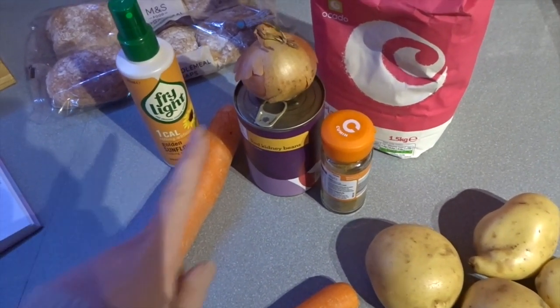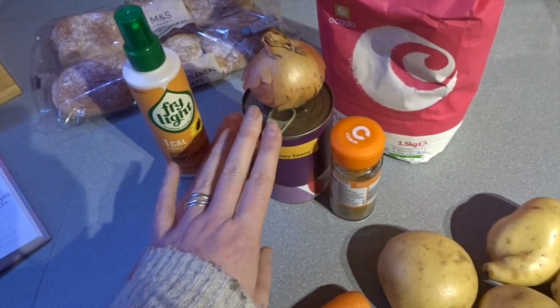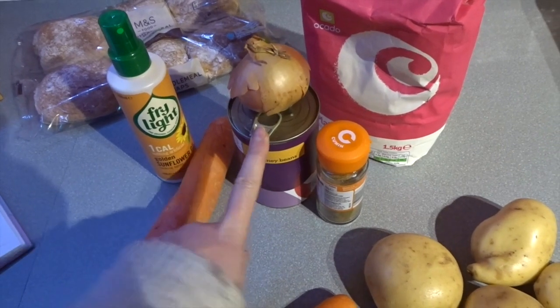The first thing you're going to do is drain your kidney beans, rinse them, and then put them in a pan with some cold water. Bring them to the boil and then simmer for 10 minutes.